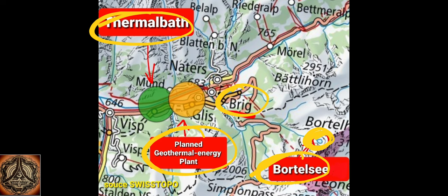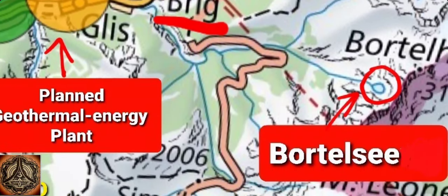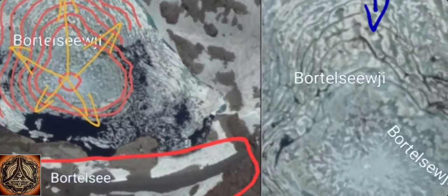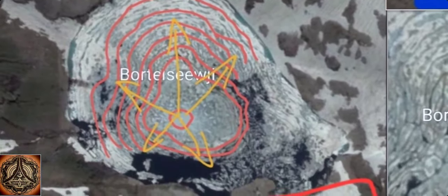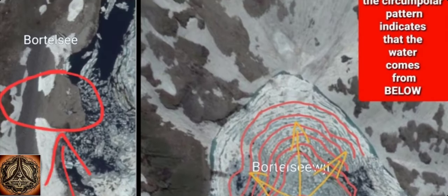It's probably very important to understand that there in the valley we have geothermal potential. The Port del Se is a very interesting lake. If you take a closer look at it, it seems to have a circular pattern, and I think it is because it is fed from below. On the edge of the lake we have different colored sediments.